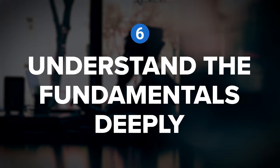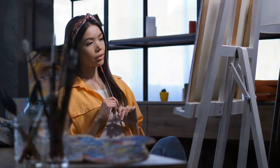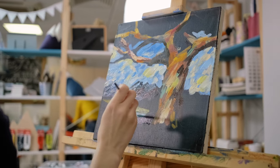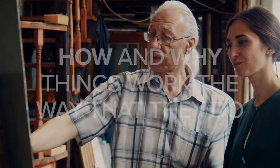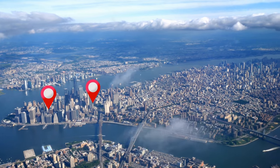Let's continue on to tip number six: understand the fundamentals deeply. It's often critical to adopt best practices and standard procedures when first developing a new skill. However, as you begin to progress, it's very important to dig beneath these shortcuts to better understand how and why things work the way they do. Consider the difference between memorizing directions to several restaurants in a new city versus truly understanding the lay of the land.